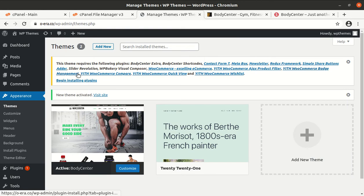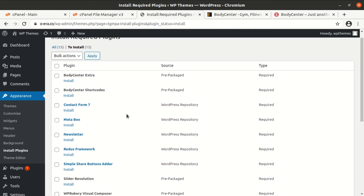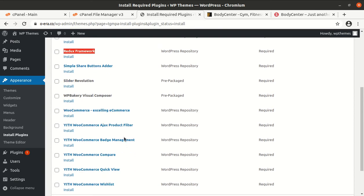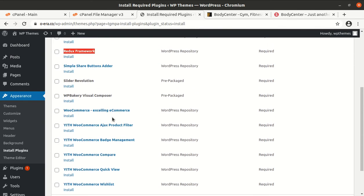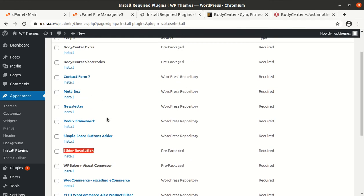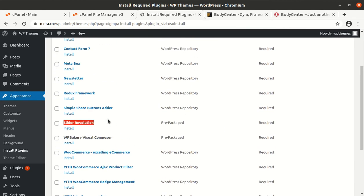Upon activation, we get an alert that we need to install certain plugins to run this theme. There are 15 plugins required. The theme uses Redux Framework, which is a wonderful framework for WordPress theme development. WooCommerce and associated plugins are included, and the theme also uses WP Bakery Visual Composer and Revolution Slider — all very prominent plugins.